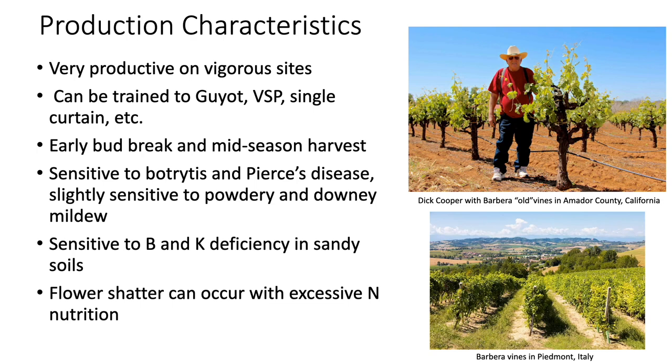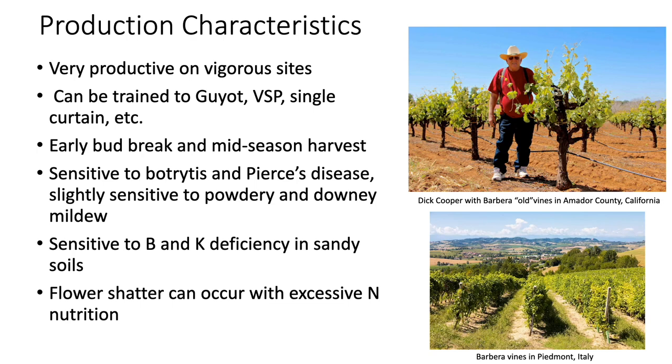Here's another picture in the bottom right hand corner of Barbera vines in the Piedmont region of Italy. Barbera makes deeply colored wines with high acids and structured tannins. The aroma and fruit flavors can be described as simple or neutral in some cases, but also include cherry, strawberry, plum, blackberry, raspberry, violet, and black pepper. Not all of these flavors are in one single wine — it depends on the region, climate, and at what developmental stage the grapes are harvested.